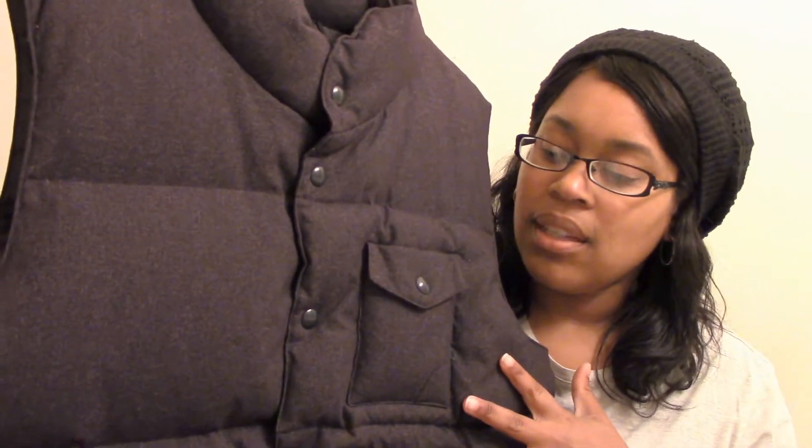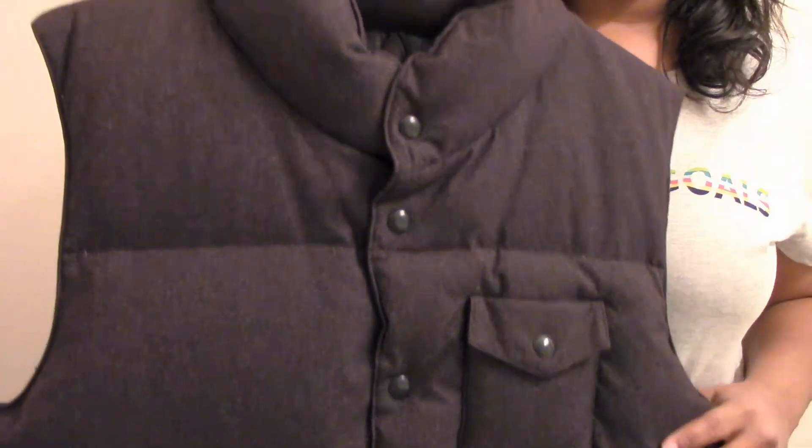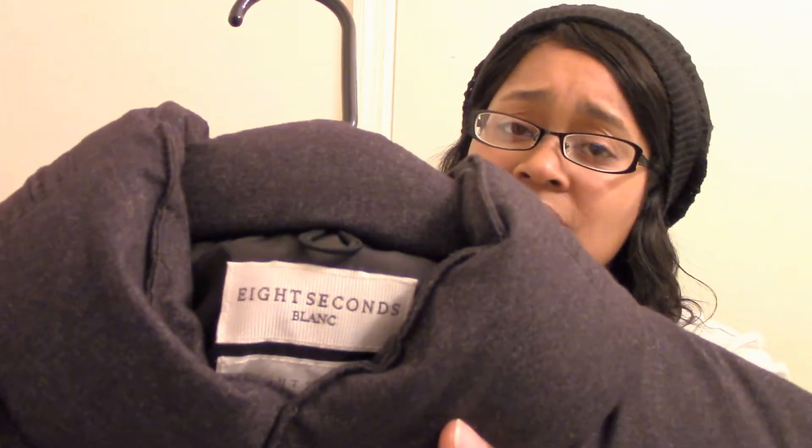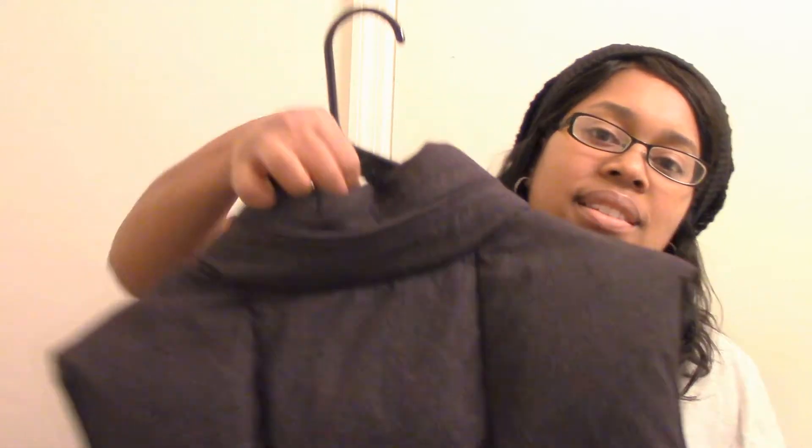Next is this winter vest. This one actually has down feathers in it. It is a size large and has a pocket right here on the front. The brand is '8 Seconds' — when I went to look it up I didn't really see anything, so I'm thinking this is maybe just made in China. If any of you know about this brand, let me know. It's just a really nice thick warm winter vest so I'm hoping it will sell fairly quickly.